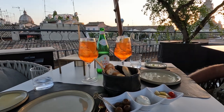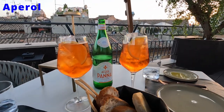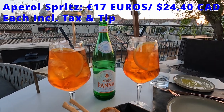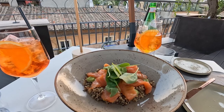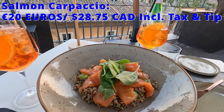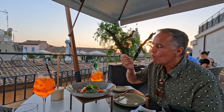To start our meal, we were served some complimentary starters and a breadbasket to enjoy with our Aperol spritzes, which were very tasty. Then as an appetizer, we shared the salmon carpaccio with quinoa and avocado, which was a great way to start our meal — it was delicious.